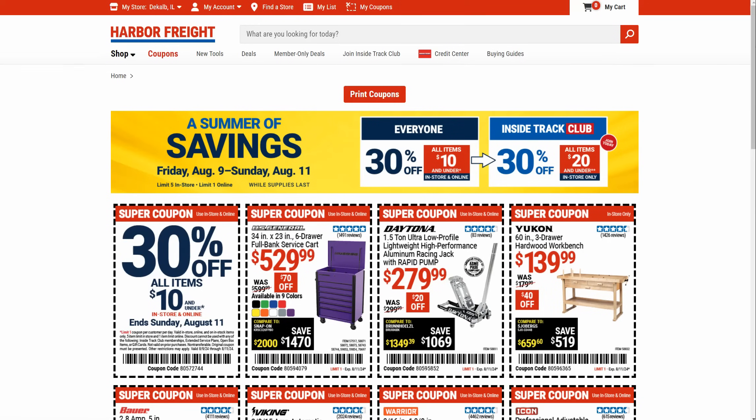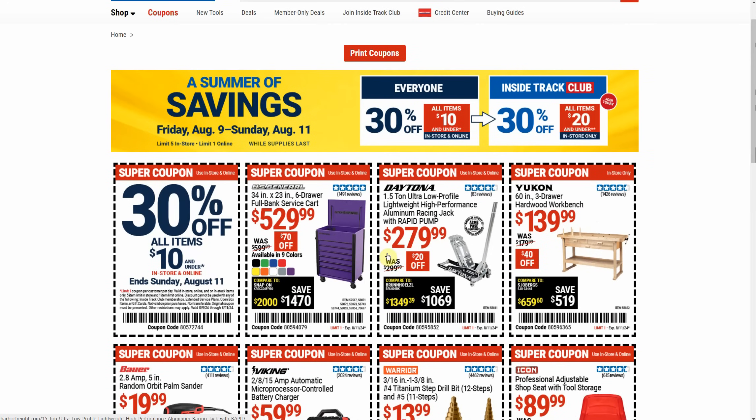We're also going to touch on some non-Harbor Freight deals once we get done talking about Harbor Freight. So if you want to check out those other tool deals, they are coming up. So the first thing I want to talk about, the first coupon we're looking at,